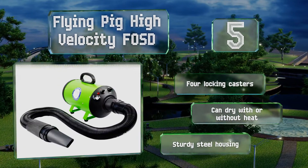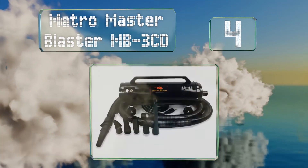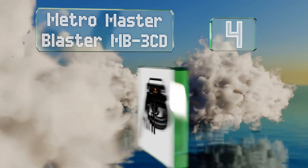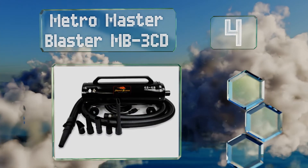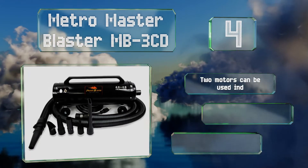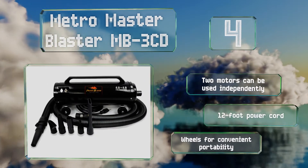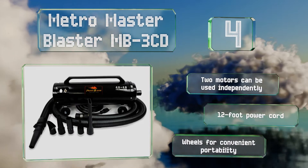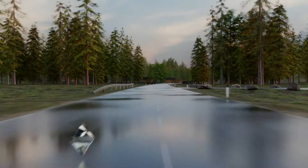At number 4, the Metro Master Blaster MB3 CD comes with a flexible 10-foot hose and a resilient neoprene blower nozzle that makes it easy to maneuver the airflow to wherever you need it. Its all-steel construction can withstand heavy-duty and long-term use. It boasts two motors that can be used independently, a 12-foot power cord, and wheels for convenient portability.